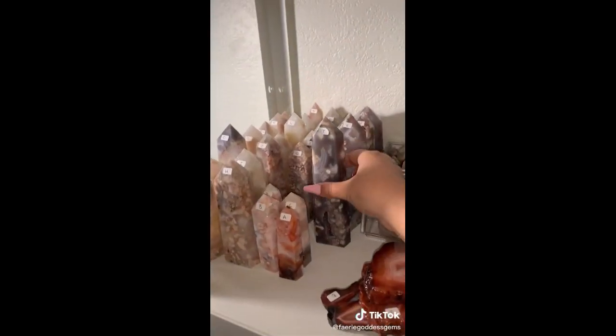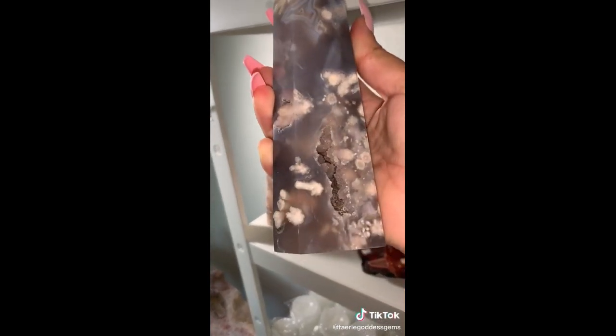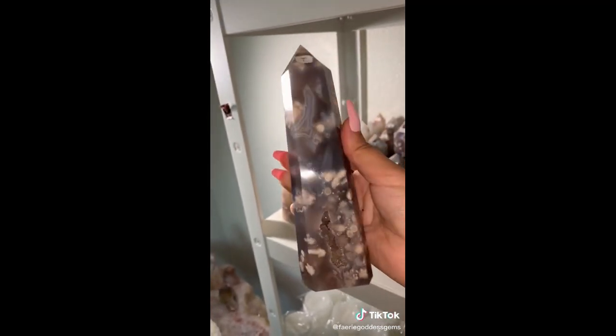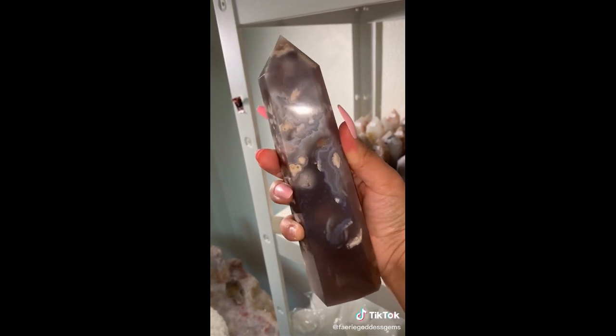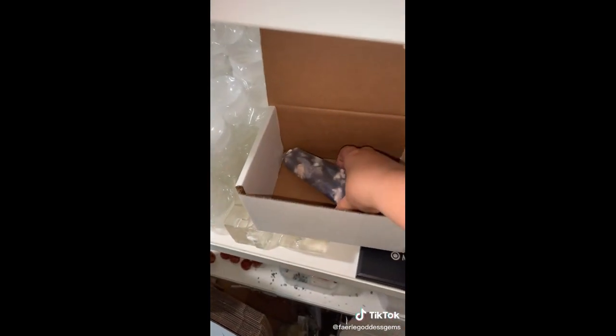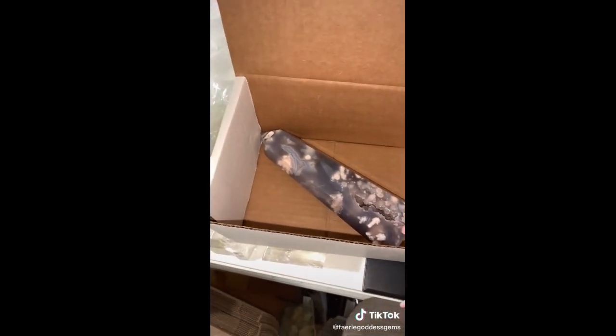Next we have Melody, who got a flower agate tower — the one with the gorgeous, gorgeous druzy. So stinking pretty, I am in love with this tower. And that's her whole order. Thank you so, so much Melody — I'm so happy this baby found a home with you.